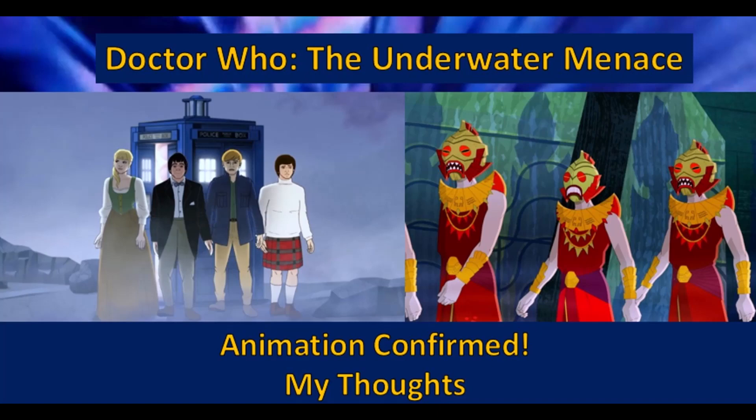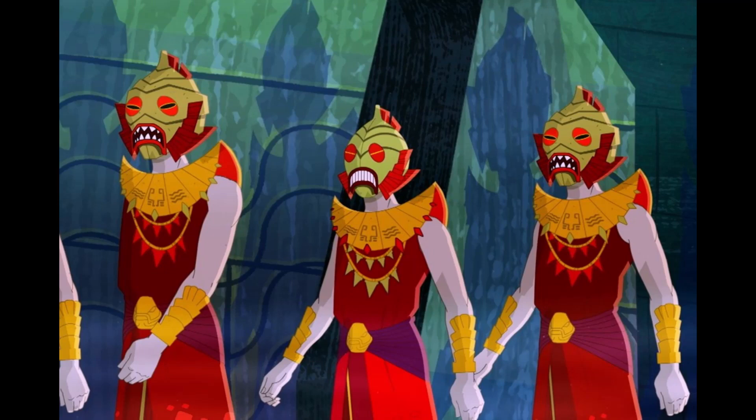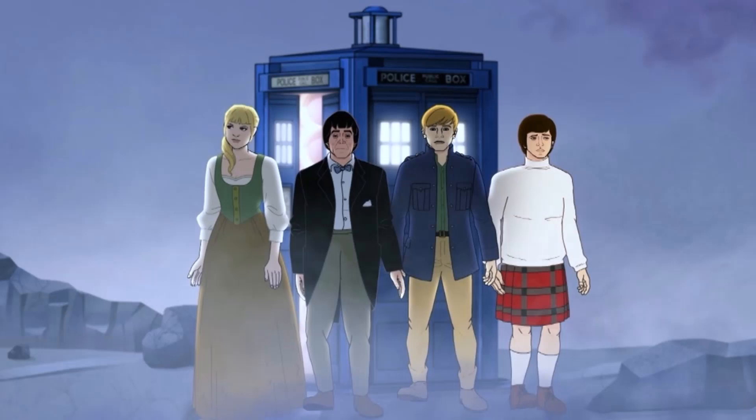Hello everyone, and welcome to another video. So yesterday, we got it officially confirmed that there would indeed be an animation for The Underwater Menace. For those of us who already knew, thanks to the rumour reported in the Mirror back in January, this didn't really come as much of a surprise. But it's still great to see that the animations are 100% continuing.